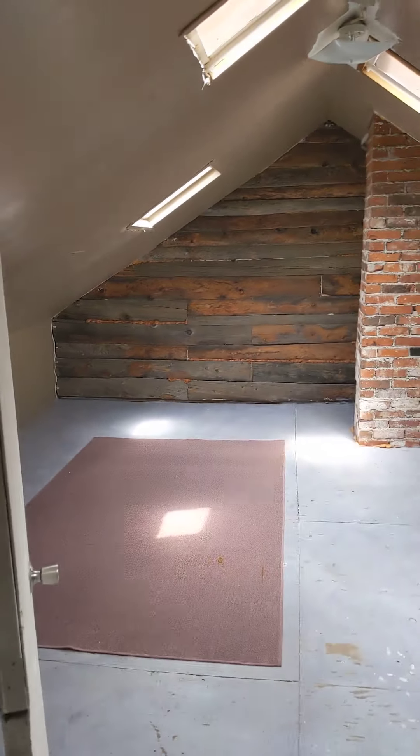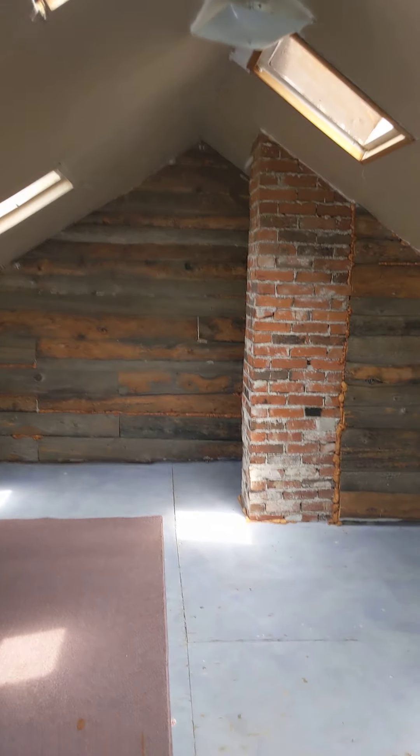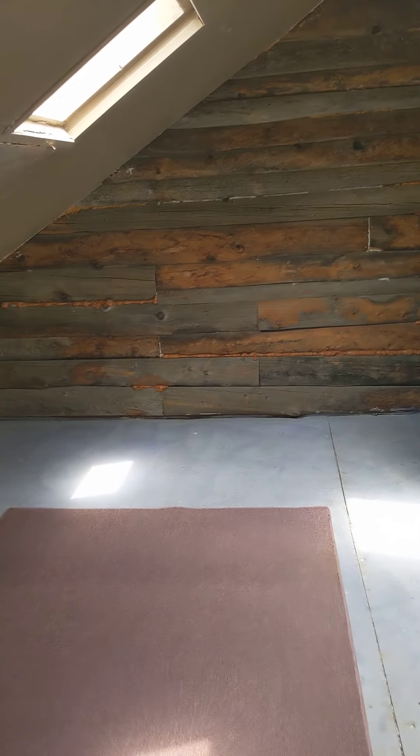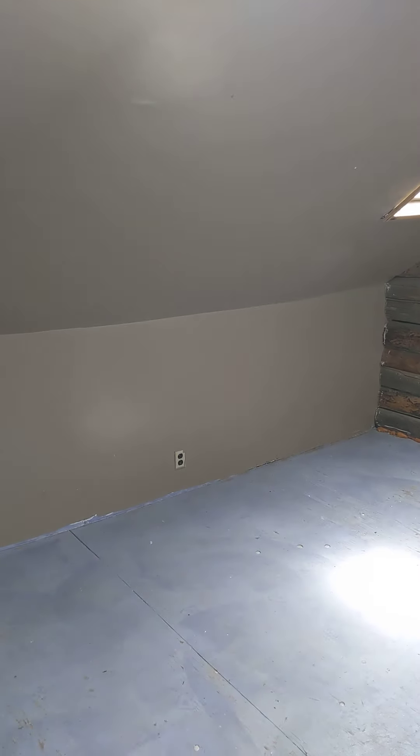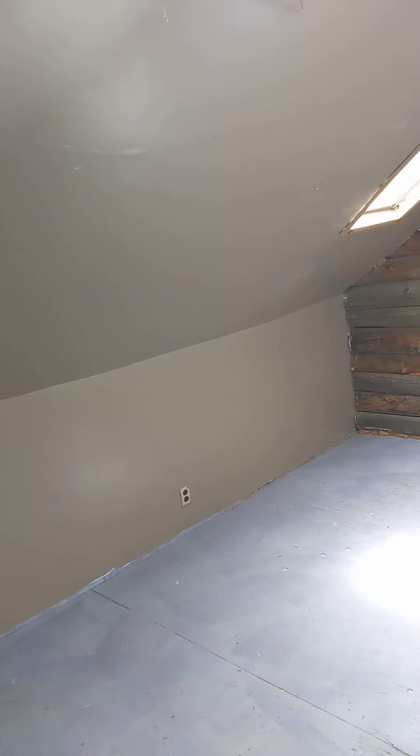We are going to go up this staircase to the left. This is looking back down where we just came from. We'll go ahead and go up the stairs and check out the loft. I love this room — I think if I lived here this would definitely be my office. It's just a cool space with skylights and different textures on the wall, and plenty of space.